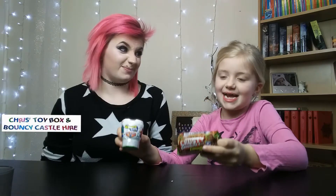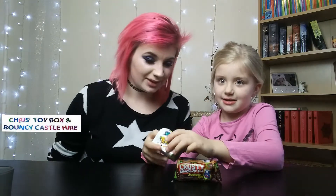Welcome to my channel, I'm Maria, this is my mum, and today we are opening the Grocery Games. Lovely. These are from Christy's Toy Box. The link is there at www.christystoybox.co.uk.